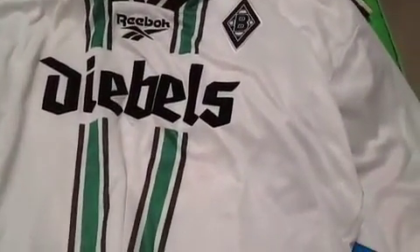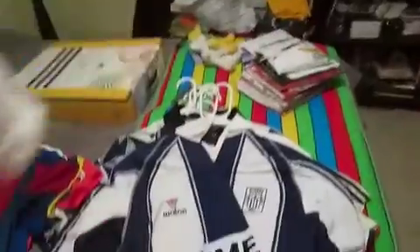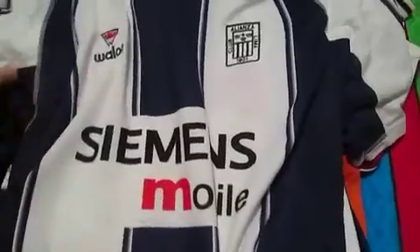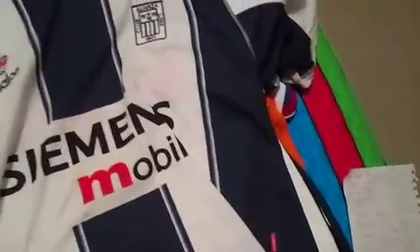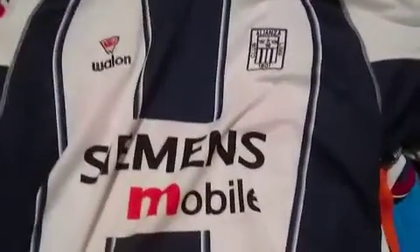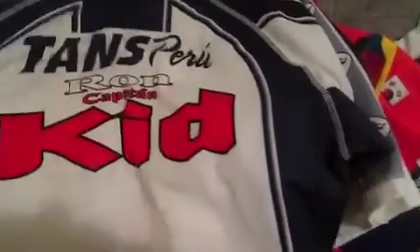I have Borussia Mönchengladbach from the Bundesliga, 96-97, Reebok jersey, no name and number. This is Alianza Lima — I actually wore this to a LA Galaxy game for some reason, similar colours — and there were a few Peruvian fans at the Galaxy game who liked this. This is from 2003-04, big fat sponsor on the back and a huge collar on it.